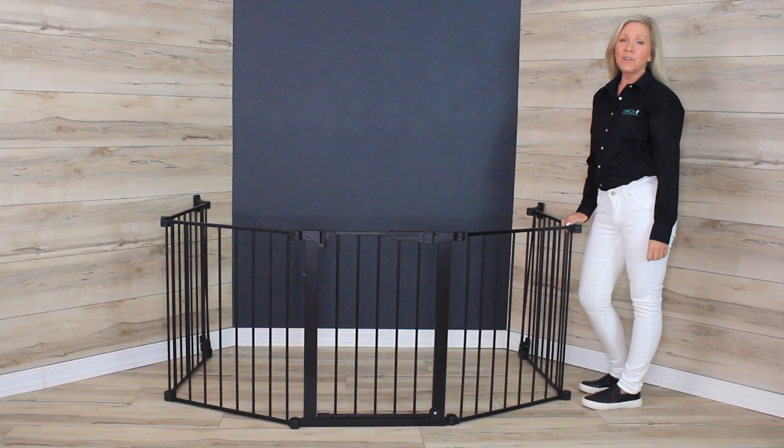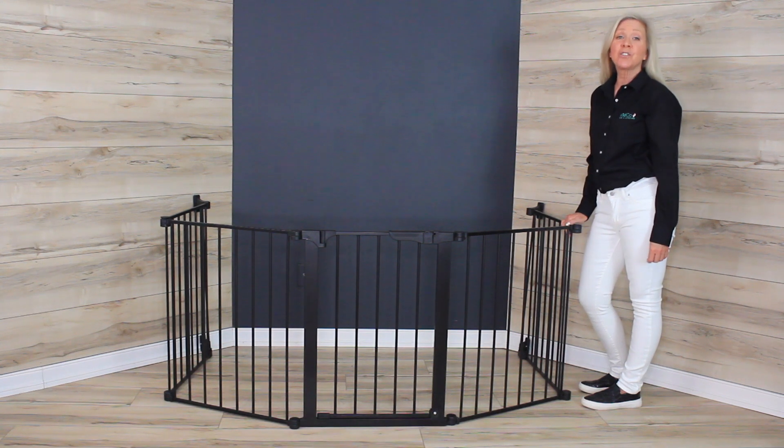Family owned and operated for over 30 years, Kidco is the brand parents trust for home safety — baby safety gates, travel gear, and bed rails — having introduced the first metal safety gate in the United States over 30 years ago.